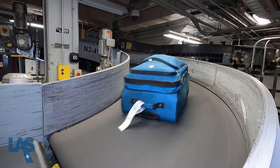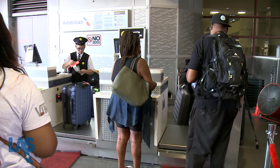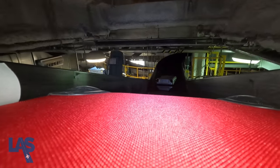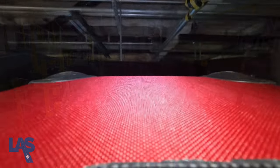The embedded chips and system of scanners drastically reduce the chances of bags being lost. Checked bags start their journey inside the ticket counter or outside on the departures curb. Bags checked on the curb travel through an underground passageway to reach the baggage handling system. Before arriving at its final destination, each bag goes through security screening.